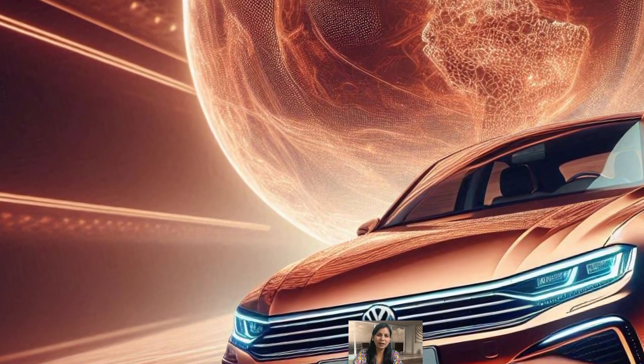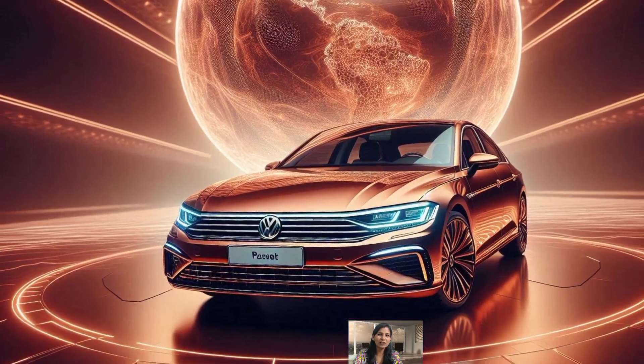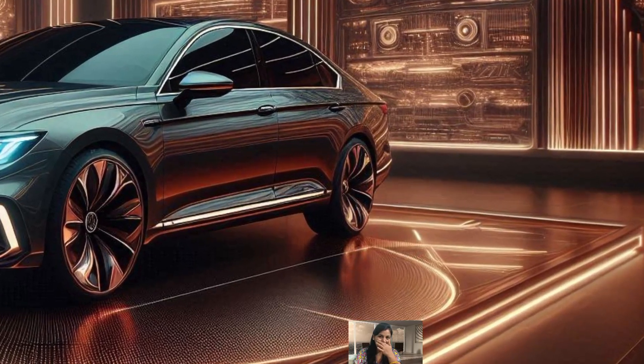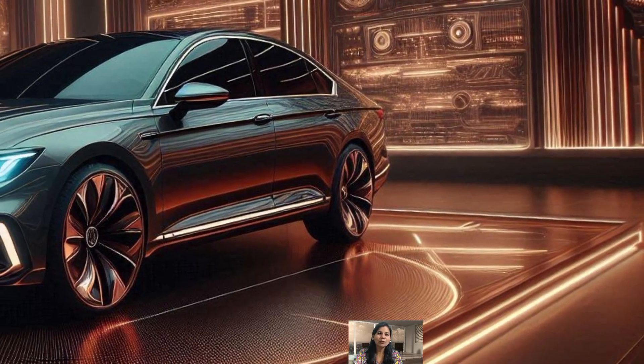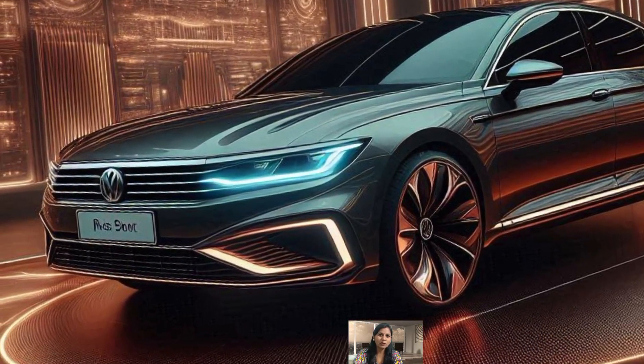Even though Volkswagen has stopped selling the Pazart in the US, it's still available in Europe. And they have introduced a slick new wagon version called the Pazart Variant.